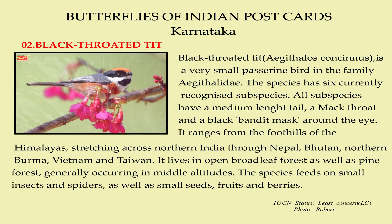The Black-throated Tit is a very small passerine bird in the family Egytheridae. The species has six currently recognized subspecies. All subspecies have a medium-length tail, a mackthro, and a black-banded mask around the eye.